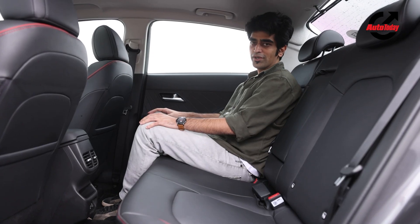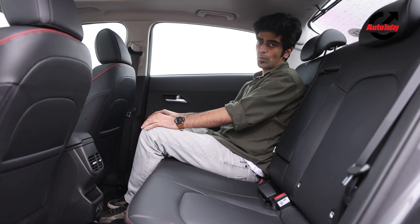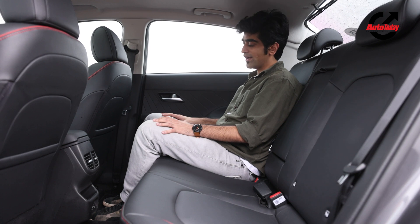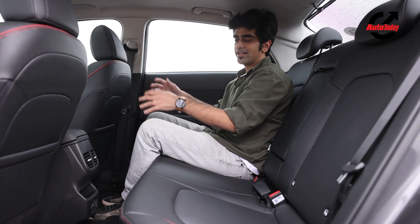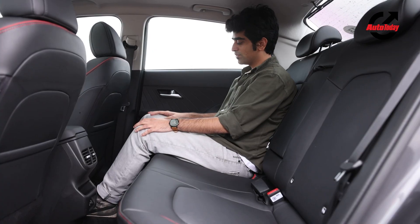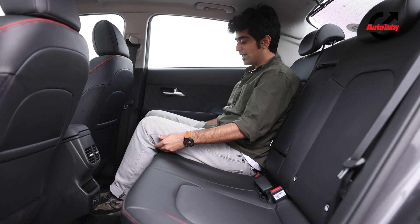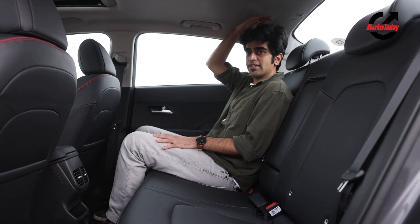A common complaint with the older Verna was the lack of rear seat space. I'm very happy to report that with the all-new Verna, that issue has been addressed rather well. With the seat adjusted to my driving position — I'm 5'8" for reference — there's loads of knee room and plenty of leg room, with space underneath the front seat to stretch out. The seat back is very comfortable, the seat squab is great, under-thigh support is very good for an average-sized individual, and headroom is decent as well.